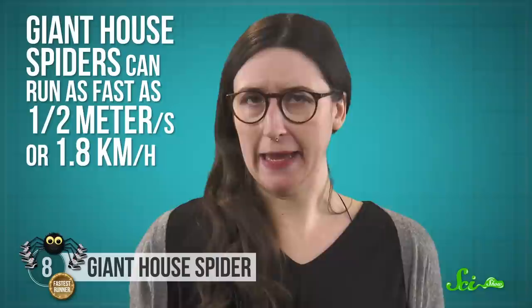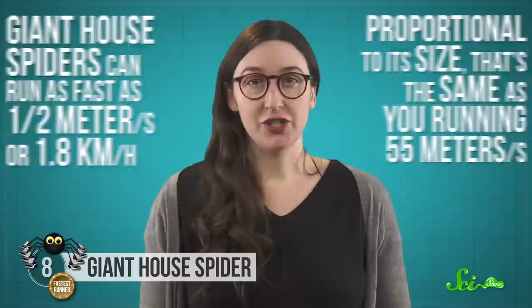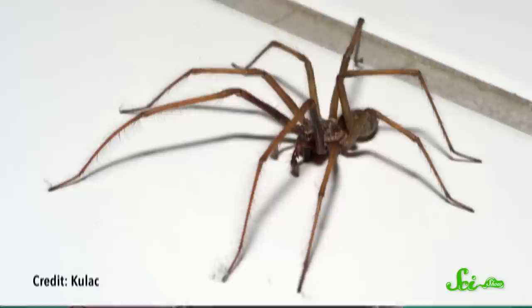Giant house spiders can run as fast as half a meter per second, or 1.8 kilometers per hour. Which, okay, means it's only about a tenth as fast as you are, but proportional to its size, that's the same as you running 55 meters a second. Giant house spiders run by alternating the movement of their pairs of legs. Two pairs stay on the ground and support the body, while the other two move forward.